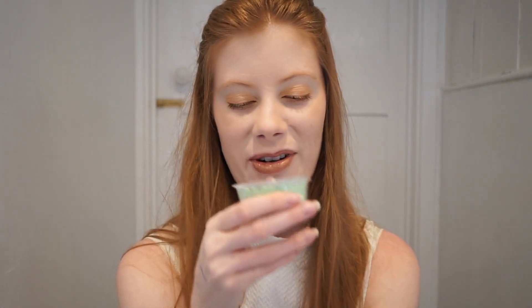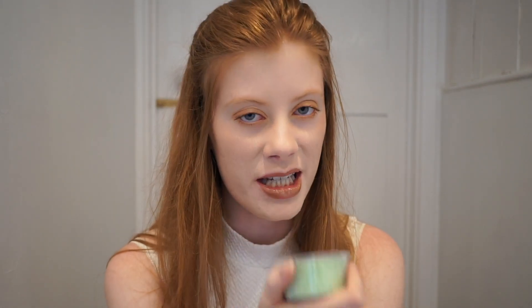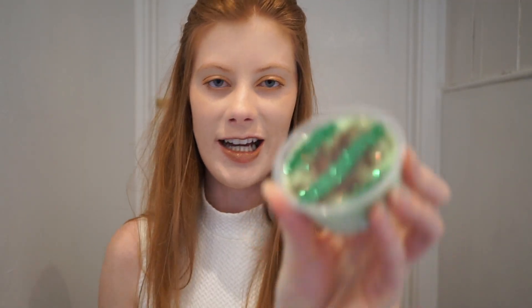Even before I smell it, it already smells of Jungle. Jungle is one of my favourite Lush scents — I'm not a massive fan of the conditioner but I buy it just because I love the scent so much. That is Jungle, oh my god that smells so good, that is beautiful. I'm going to have to get more of that. There's no way the rest of these can be as good as that — that is amazing.